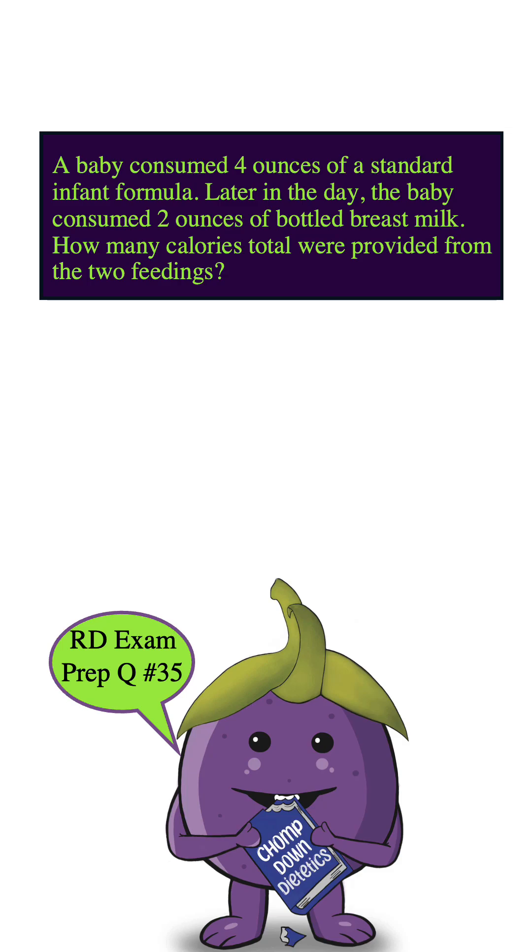A baby consumed 4 ounces of a standard infant formula. Later in the day, the baby consumed 2 ounces of bottled breast milk. How many calories total were provided from the two feedings?